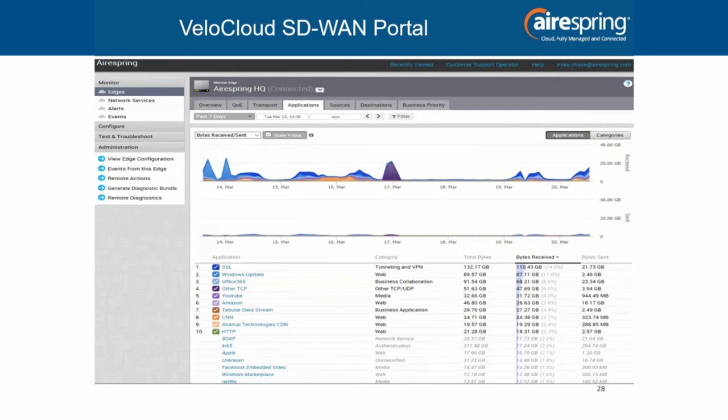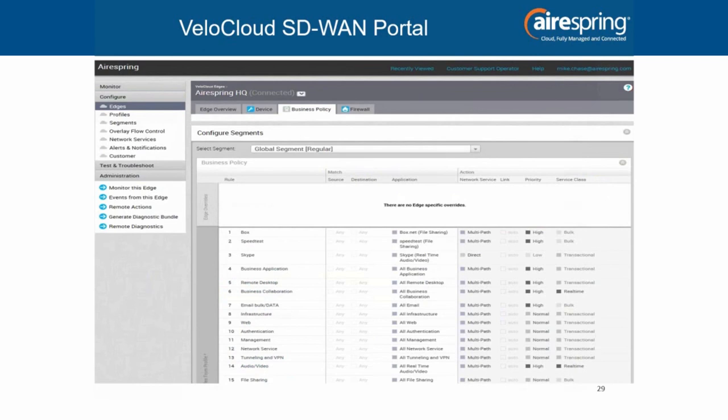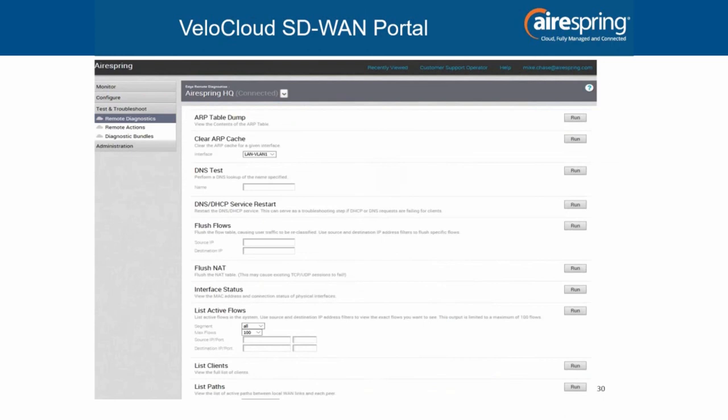I'll open up now for any questions — hit star six to unmute yourself. Also, stick around because we have a free pass for ChannelCon in Washington, D.C., kicking off in July through the first week of August. I'm going to be there, so if you want to meet myself and some of the AirSpring team, get that free code. Chris Abbott will introduce that after we take questions. And if you contact our sales organization about doing the World of AirSpring presentation or our other offerings, we'd love to come out and see you.